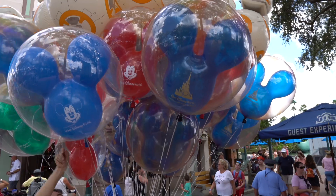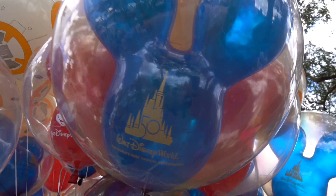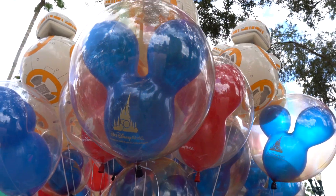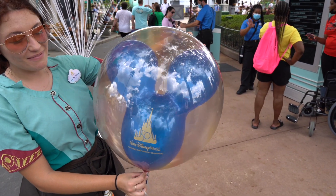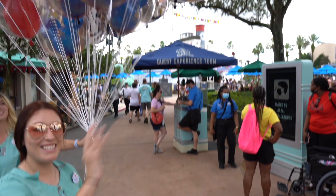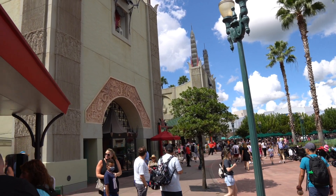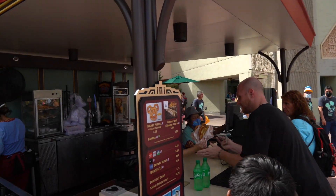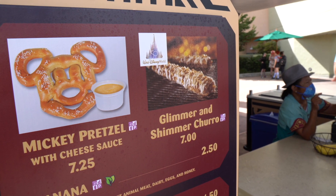I spy a new Mickey balloon for the 50th anniversary with the new logo — these are $15. It's like an iridescent color — that's awesome. I'm now right outside of the Chinese Theater, which is Mickey and Minnie's Runaway Railway, to get a 50th anniversary churro.